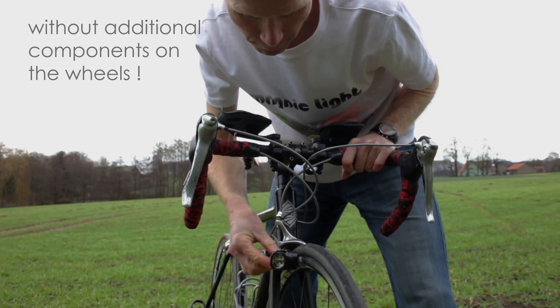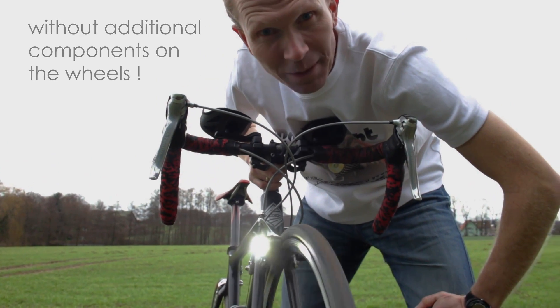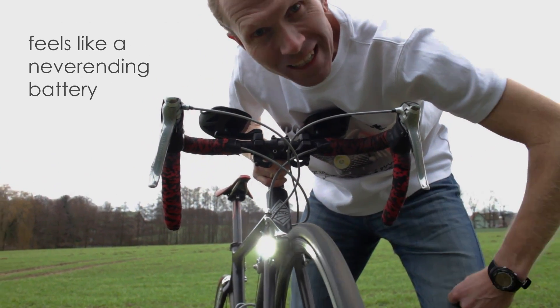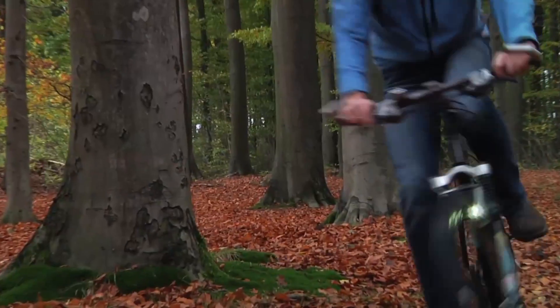Hi, I'm Dirk Strohmann, creator of Magnic Light, the first compact contactless bicycle dynamo. Looks like a miracle, but the key is eddy current technology, which makes this tiny generator work like a never-ending battery. Magnic Light does not touch the wheels and does not require any batteries.